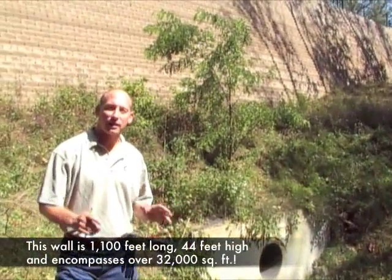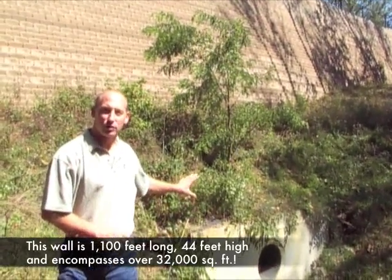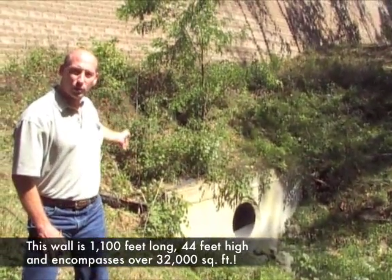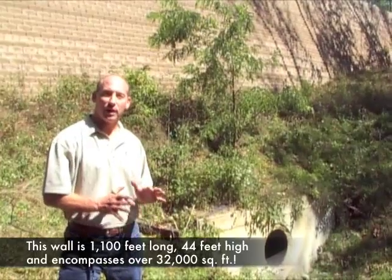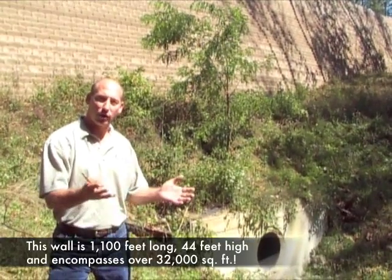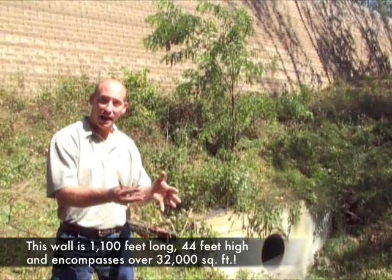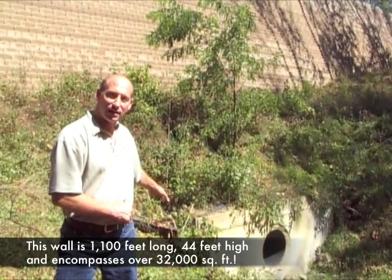We are standing at the highest part of the Lowe's retaining wall in Milford. You'll notice there is a drainage pipe coming out of the bottom. In order to construct this wall, we had to fill a valley. There is significant drainage capacity in the bottom several feet of this retaining wall to ensure that any groundwater approaching the old stream bed is collected and removed. This pipe also collects and removes water from the pavement area.